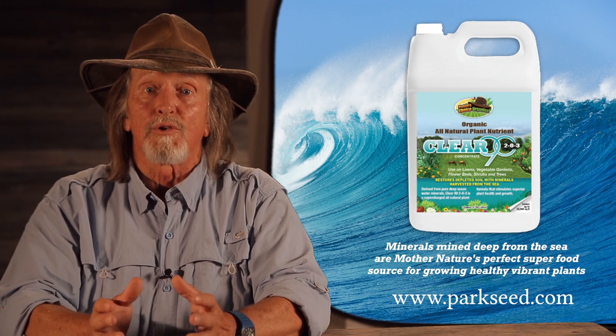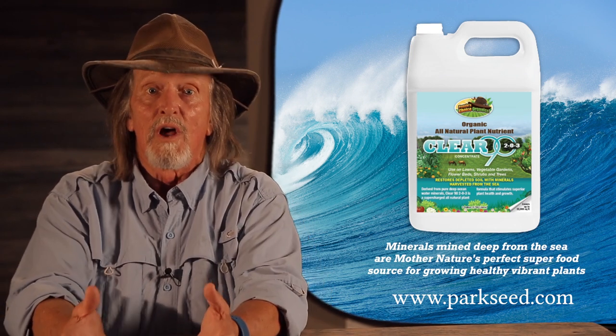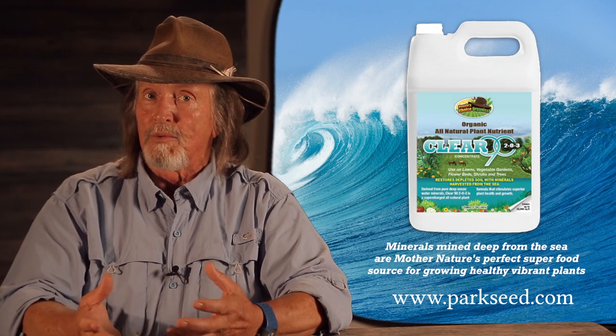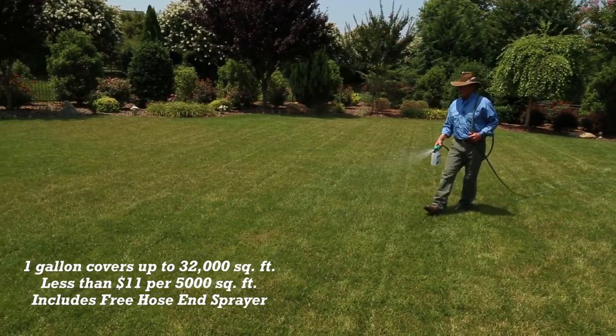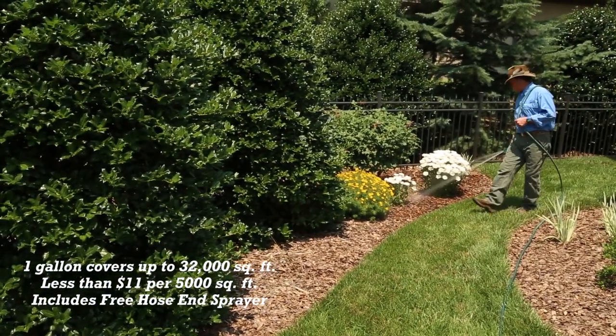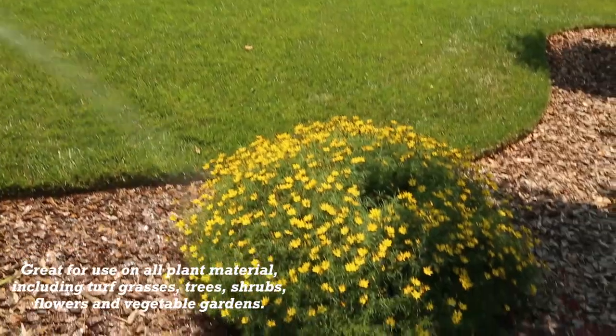That's why I created a product called Clear90. We harvest the most abundant source of minerals in the world from the sea, along with the rhizobacterias. Clear90 covers up to 32,000 square feet per gallon, and costs less than $11 to cover a 5,000 square foot yard, landscape, or vegetable garden.